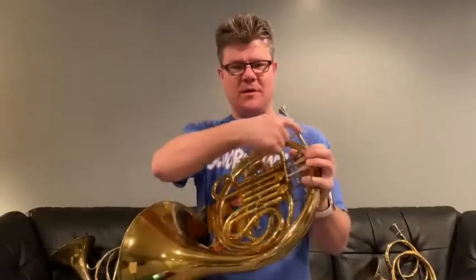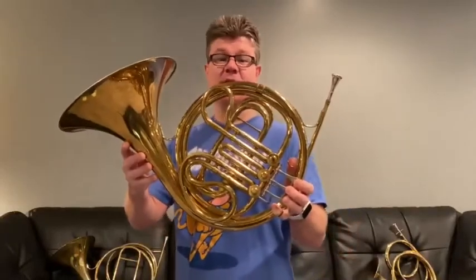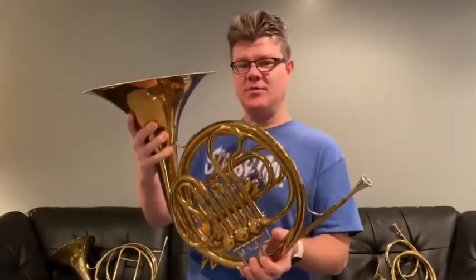You can see that the tubing of the horn, which is hollow, is wrapped around many times into a coil to make it easier to carry. If the tubing was unwrapped, the horn would be over 12 feet long.